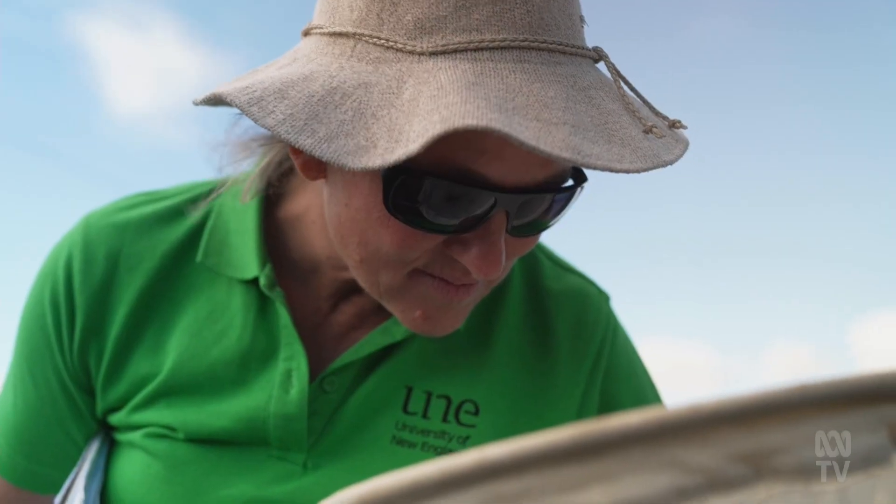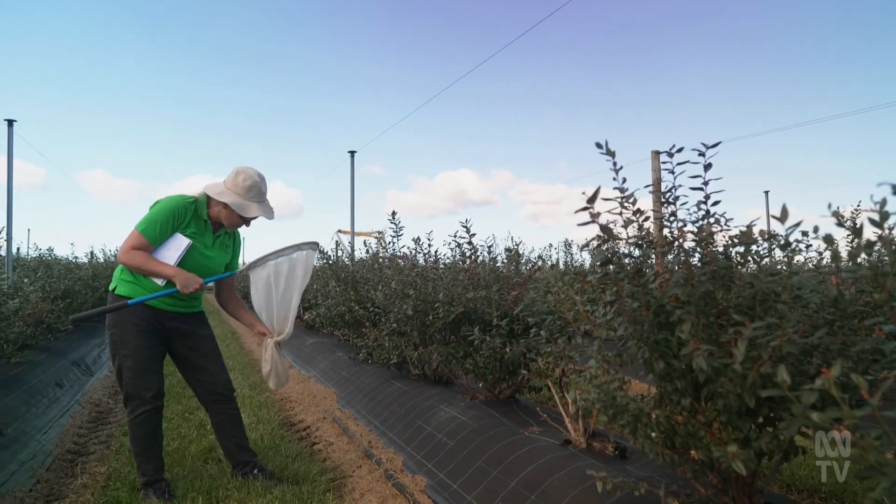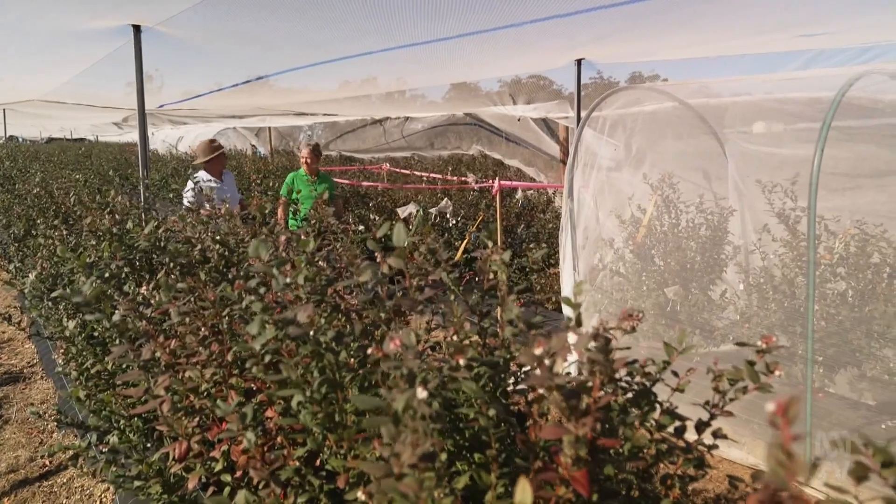Professor Amina Rader has been studying pollinators for 11 years. She's heading up research on managed fly pollinators, funded by Hort Innovation, which has been running over the last four years.